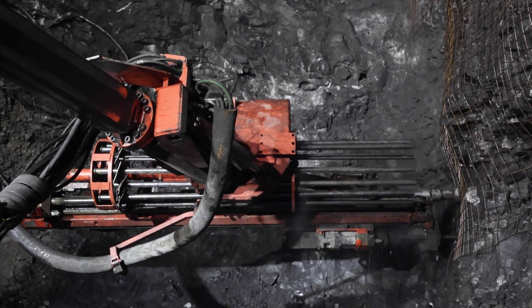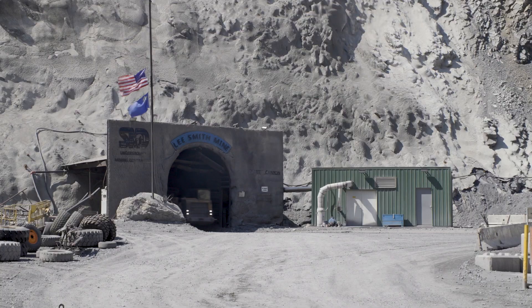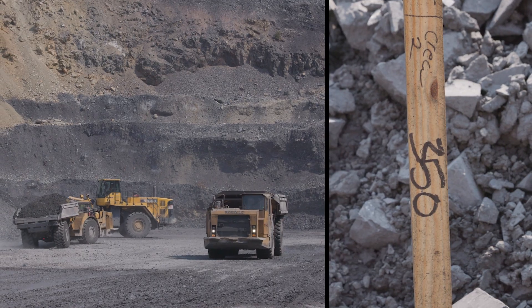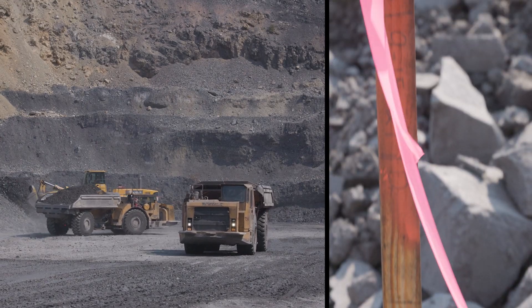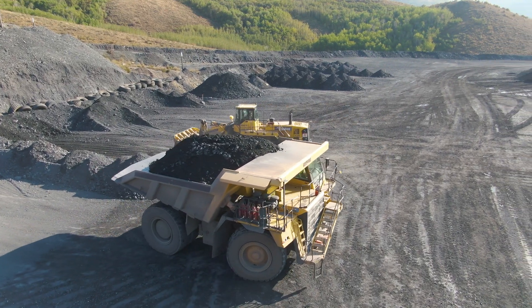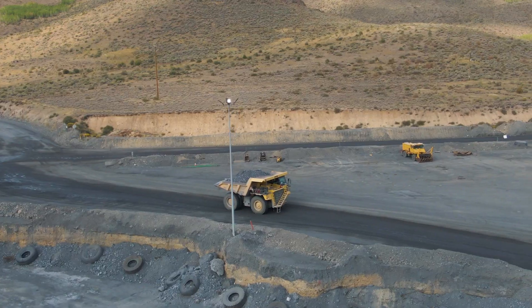The primary mining method used at Jarrett Canyon is cut and fill. After blasting, low-profile 20-ton haul trucks carry the ore to the surface, where it is stacked for grade sampling. After sampling, ore is transported by 100-ton haul trucks to the processing plant.